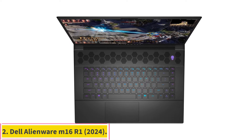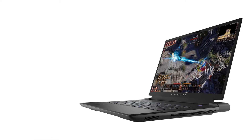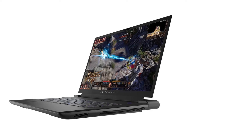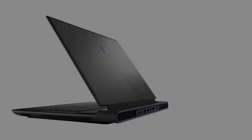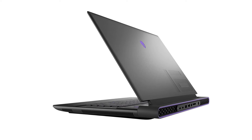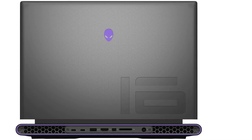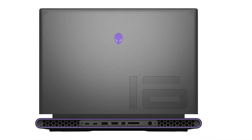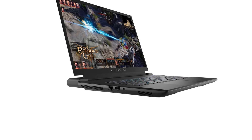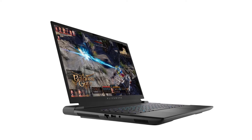Number 2: Dell Alienware M16R1 2023. Our best mid-range pick is the Dell Alienware M16R1 2023, a 16-inch gaming laptop. This model is available with powerful AMD or Intel CPUs and various discrete GPUs up to an NVIDIA GeForce RTX 4090, giving you plenty of processing power to complete your tasks quickly. Of the three display options, we recommend the QHD Plus panel with DCI-P3 coverage, though you can also go with the 100% sRGB panel if you only work in SDR.